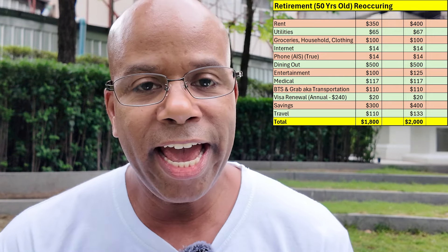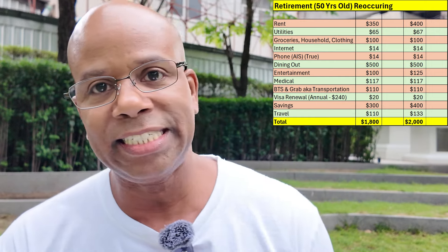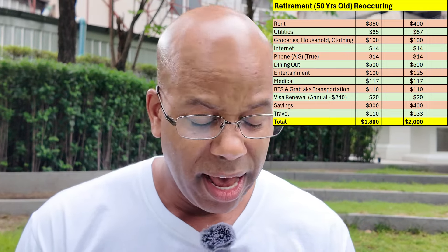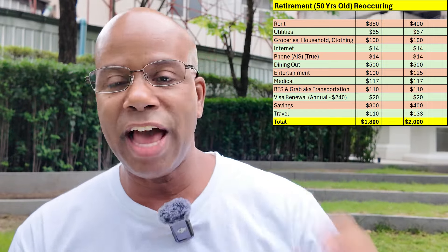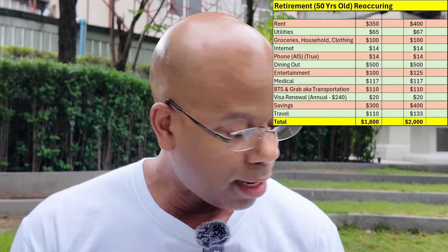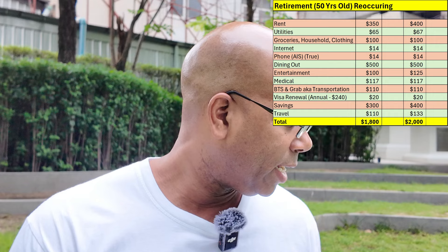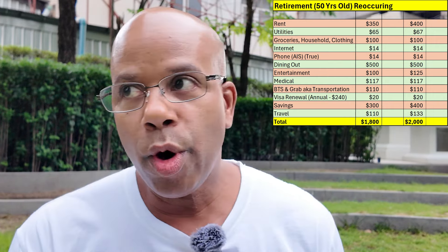For utilities on a one-bedroom apartment, I'm looking at about $65 to $67 a month. This covers your electricity, which is going to be your biggest expense in the apartment, and also water. So $65 for the $1,800 budget and about $67 for the $2,000 budget.